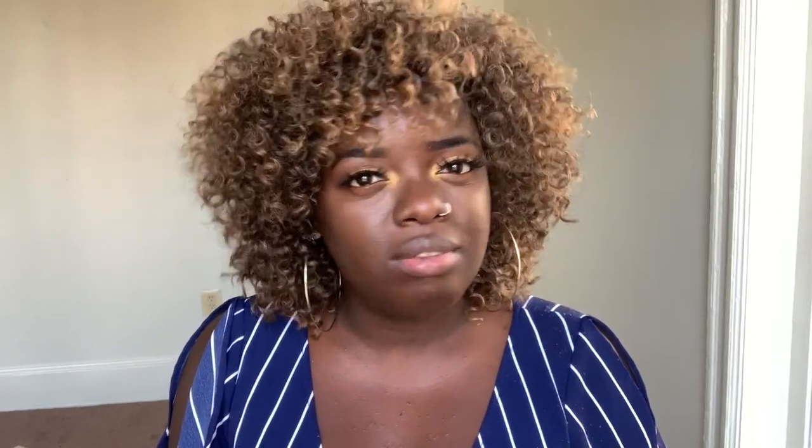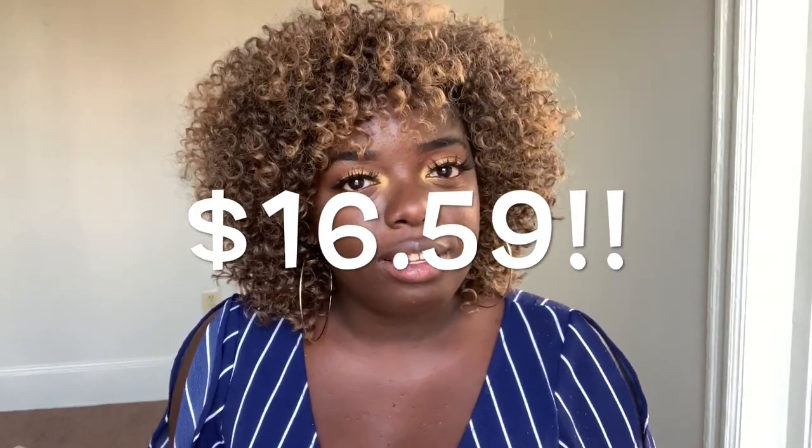$20 Tuesdays is all about bringing you super affordable units — $20 and under. This definitely fits the bill. I paid $15 for this unit — I'll put the exact price on the screen. I know I didn't show the entire cutting process; it took me about 25 minutes to cut it to my liking.